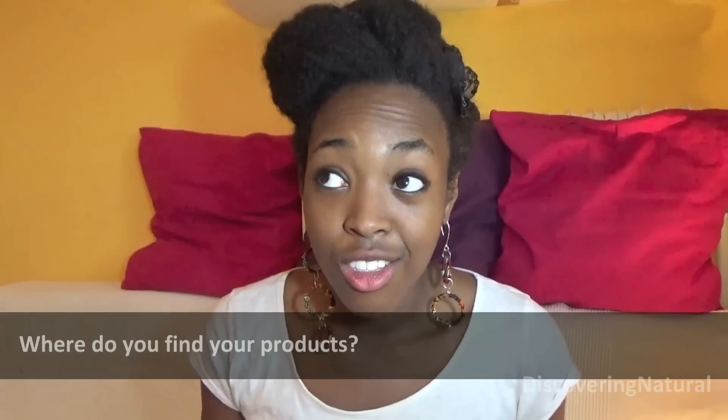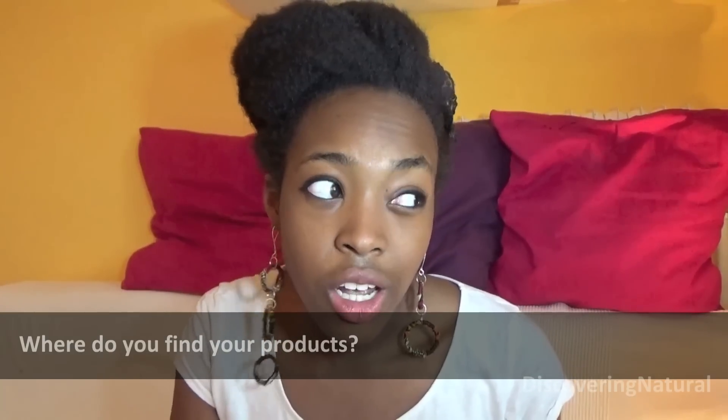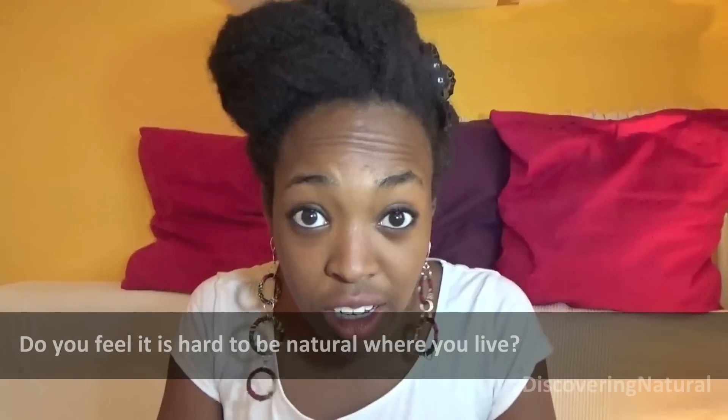I find my products all over the place. In Trinidad, I go to Starlight Super Farm and Body Beautiful — I really like Body Beautiful because they have a wide range of organic natural hair products and I believe the prices have dropped, which is great. I also order online from England through Amazon, where I get my shea butter, and I get Aveda products sent to me as well.